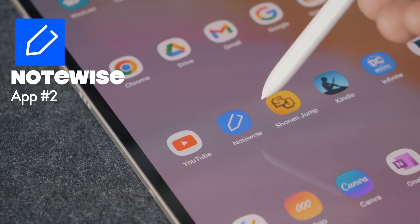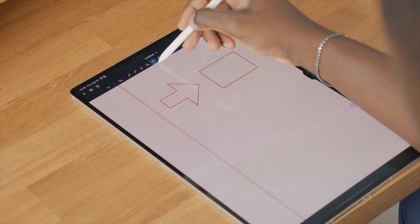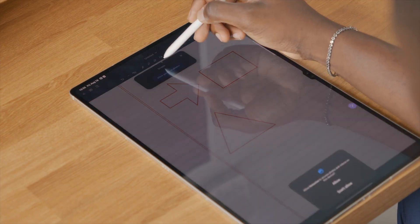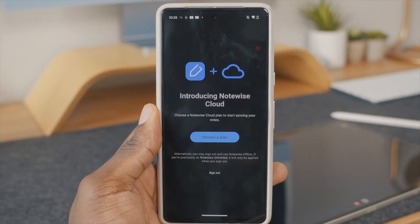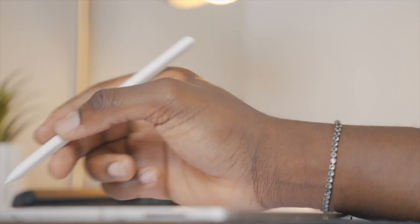Notewise is still one of the best apps on a tablet, period. As a creator, I've been consistently writing down my ideas because they come to me at any time of the day, and that's one of the best things about this app — it syncs across all your devices: your phone, your laptop, and your tablet. The interface is very clean, it's not distracting in any way, and you can start writing in seconds with a number of powerful tools.